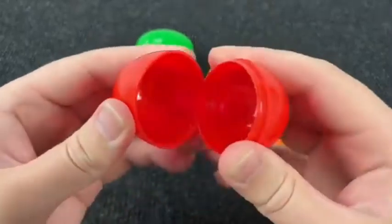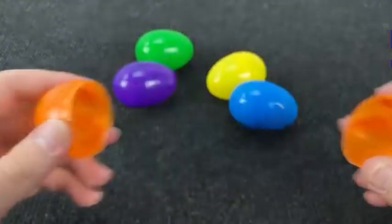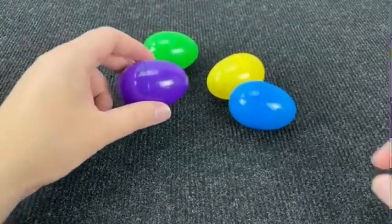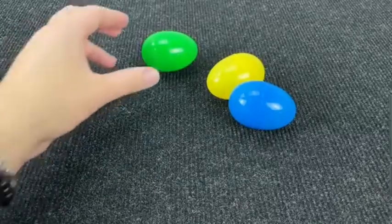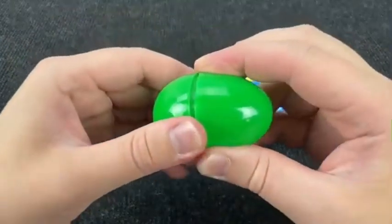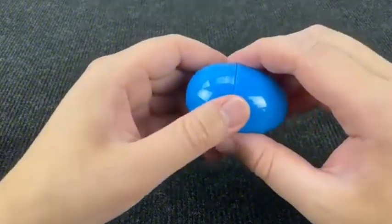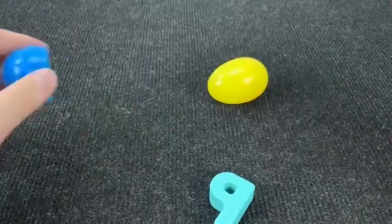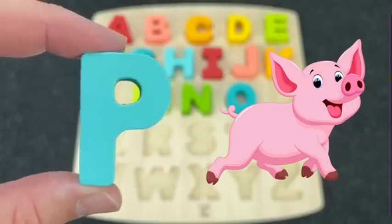Look at these colored eggs. Let's open. First, nothing. Maybe inside the orange egg. No! Let's open now the purple egg. Oh, again! Maybe the letter is inside the green egg. No! And now let's open the blue egg. Wow! And here we found the letter P. P is for Pig.